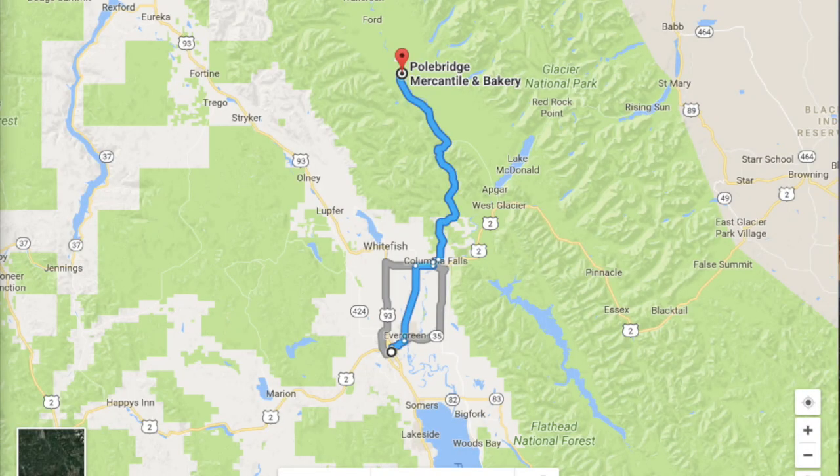Hey fellow wanderers! Thanks for joining me for Montana Secrets of the Locals, Episode 2. Today we're going to start in Kalispell, which is actually where you will fly in, and then we're going to head to Polebridge to visit the mercantile there and pick up a few huckleberry bear claws for our journey, and then we're going to head on to Bowman Lake.